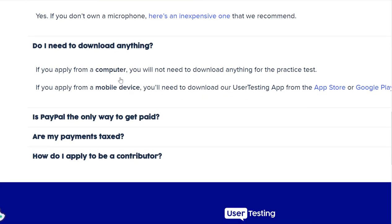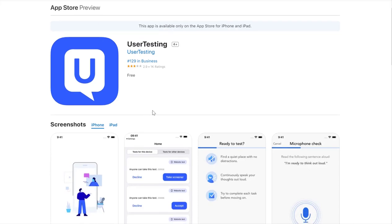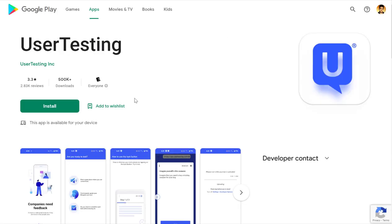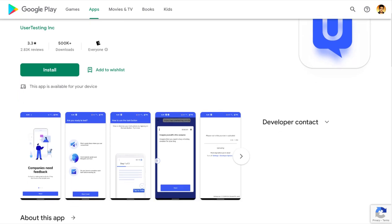You can apply from your computer or do this from a mobile device as well. Here's the Apple version of the app — User Testing — rated around 3 out of 5 stars. You also have the Google Play version for Android, 3.3 out of 5 stars overall.